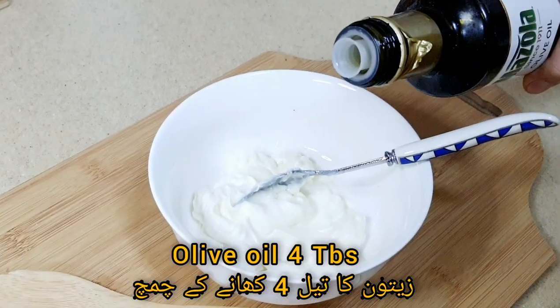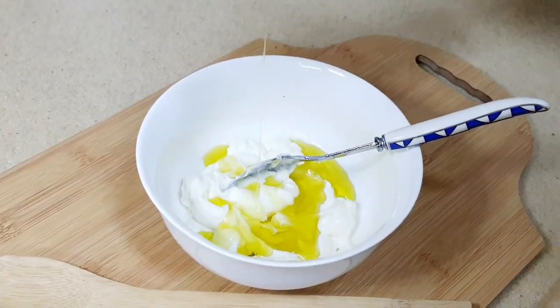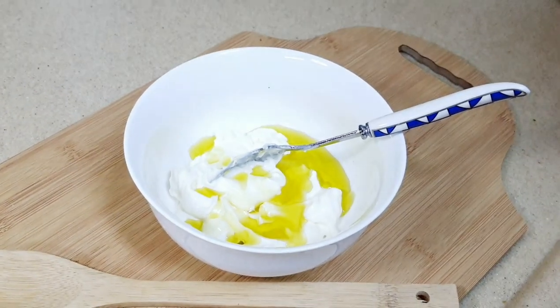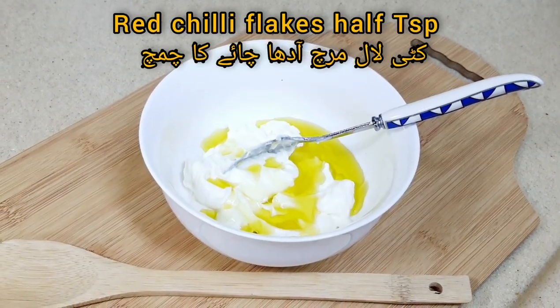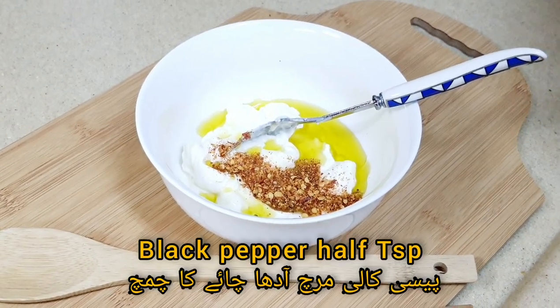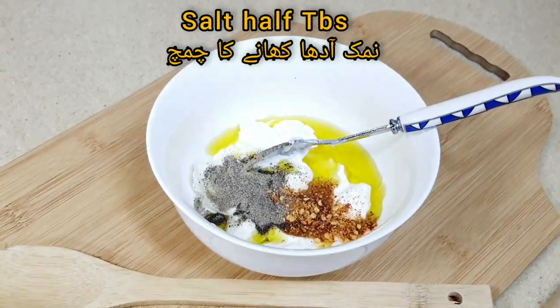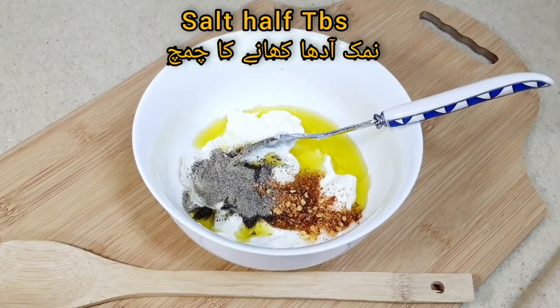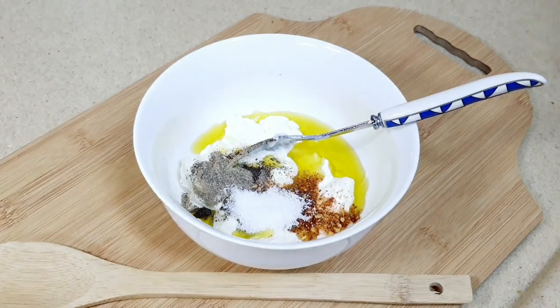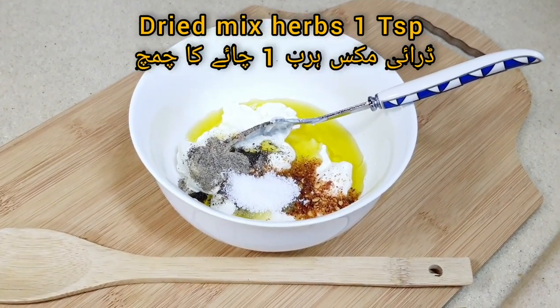Now I am adding 4 tablespoons of olive oil, half teaspoon of red chili flakes, half tablespoon of black pepper, half tablespoon of salt, and 1 tablespoon of dried mixed herbs.